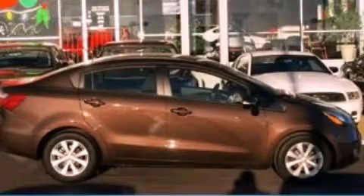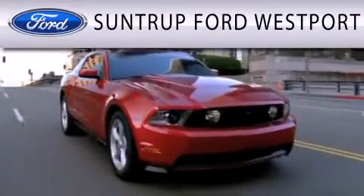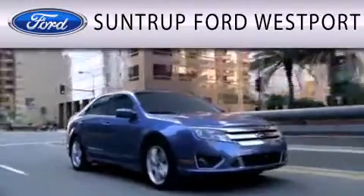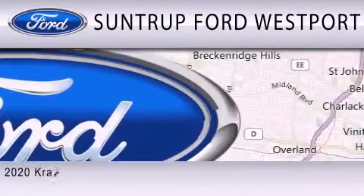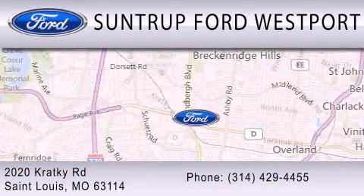Please call us today for more information on this great vehicle. SunTrop Ford Westport is dedicated to doing everything possible to ensure that the experience you have selecting your next vehicle is as pleasant as possible. We are located at 2020 Cracky Road in St. Louis.